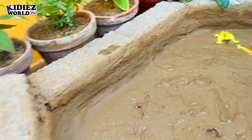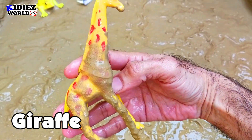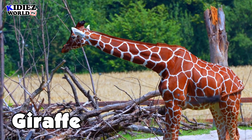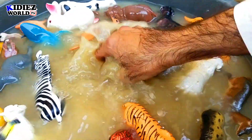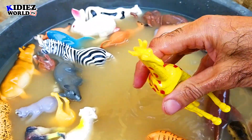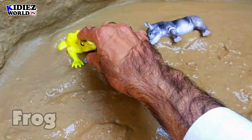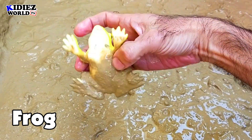And the next one is giraffe — the tallest animal on the planet right now. Giraffe is a vegetarian animal. They live in forests and jungles in the African region, where they have good numbers. Giraffe.